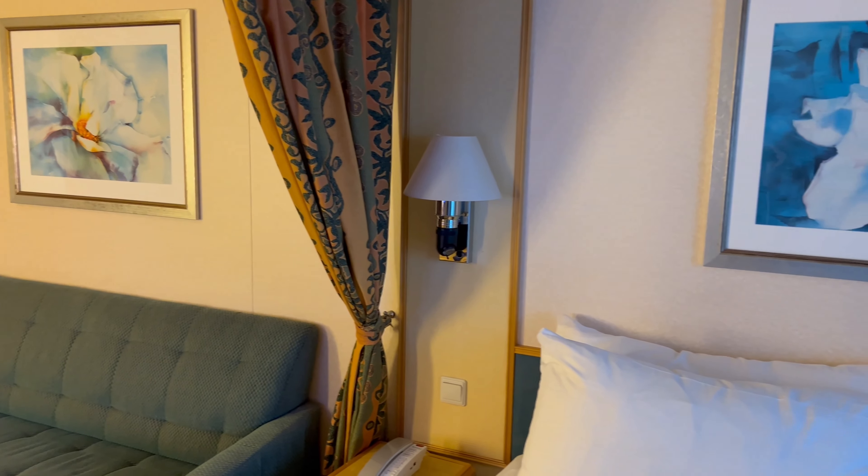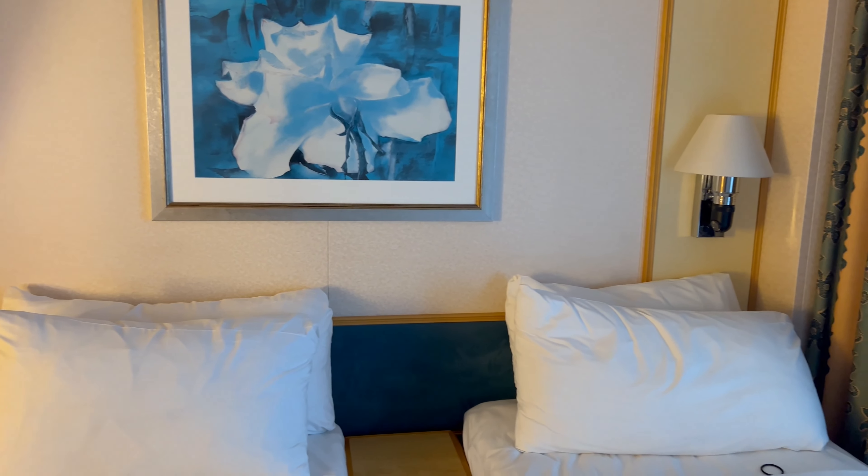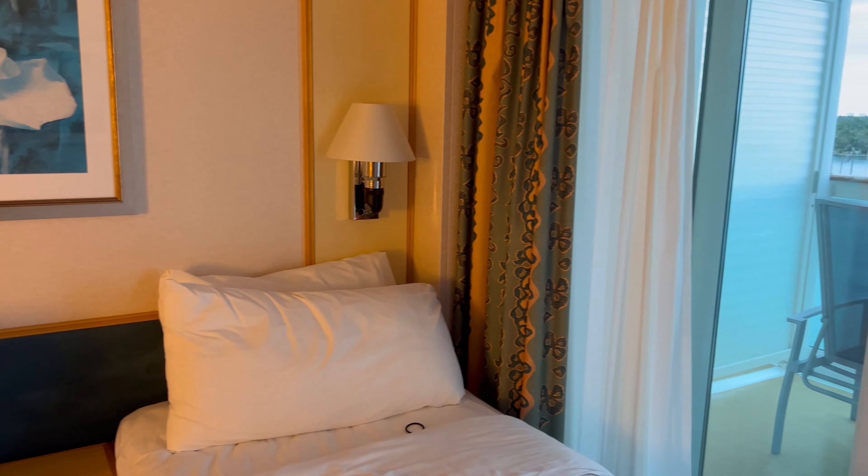That curtain does come down to block the head of each bed, though it doesn't close the room all the way.